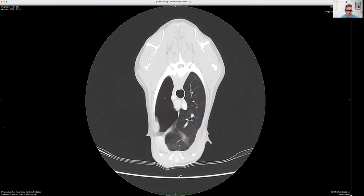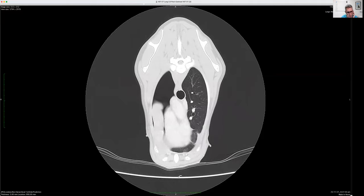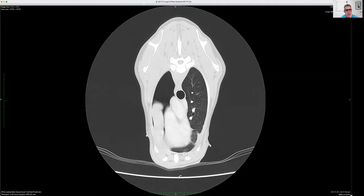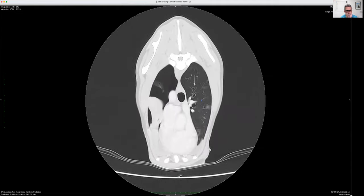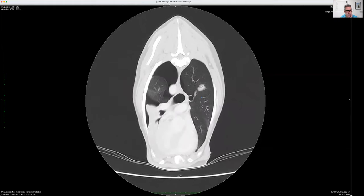As we go back farther, we can see that we've got a big pneumothorax sitting here with some atelectic lung lobe on the side. And on the left-hand side, which is on the right-hand side of your screen, the lung is well inflated. As we go farther back, we can see some more semi-collapsed lung lobe here.